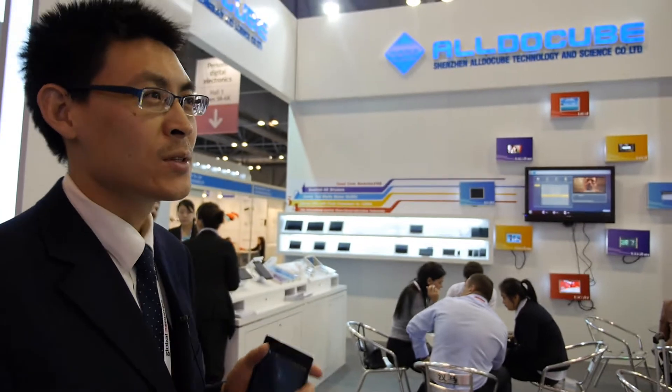And smartphone for demonstration also. Here at this exhibition, we're mainly focusing on quad-core models, new models — like 7.85, 8-inch, 9.7-inch, and also 10.5-inch. And also we have some built-in 3D models for 8-inch and 9.7-inch.